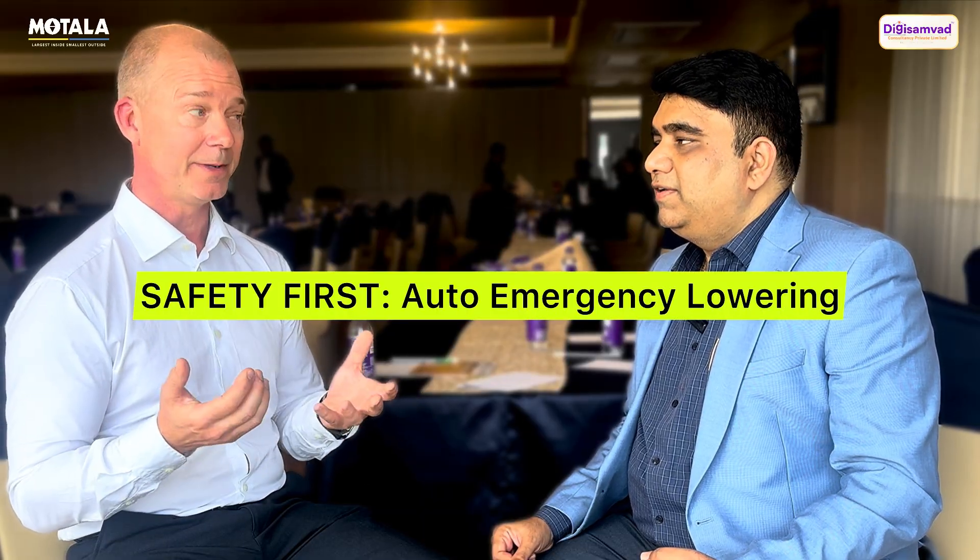As standard, this product comes with a battery emergency lowering. If the power fails between two floors, it will automatically go down to the floor below you and let you out — like a small UPS system built within. So in case the power is off, the lift doesn't get stuck. It comes down one floor, so the passenger within the lift feels comfortable and doesn't panic. I have experienced being stuck in a lift myself, so it's not fun.